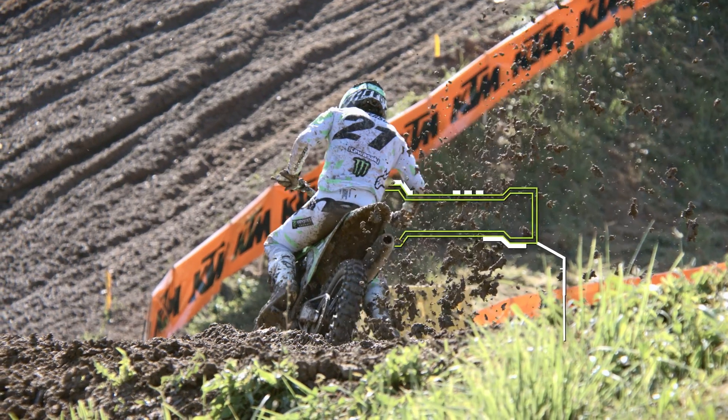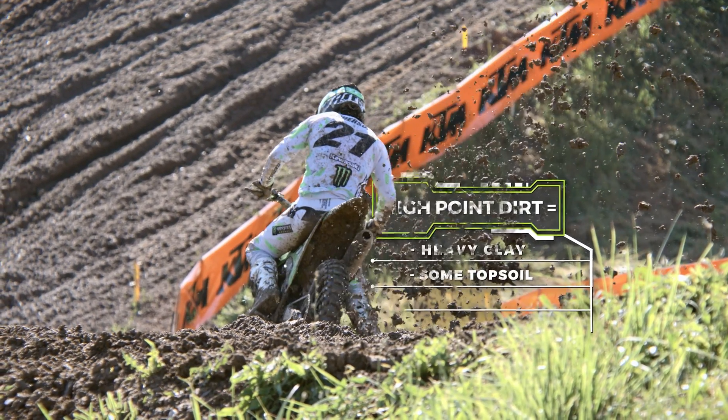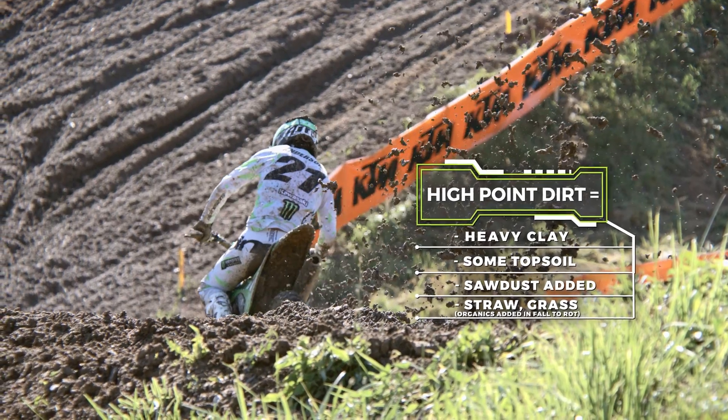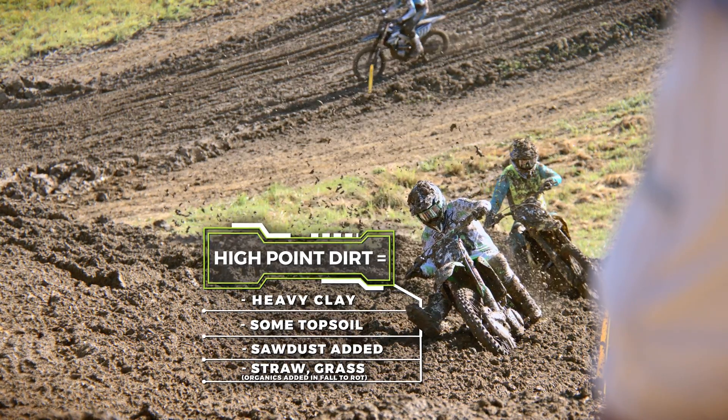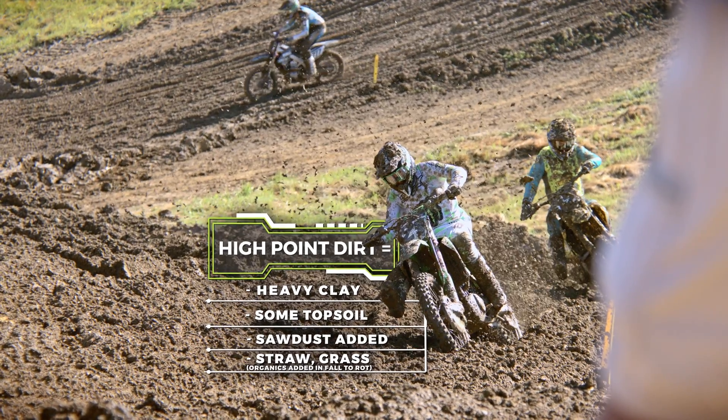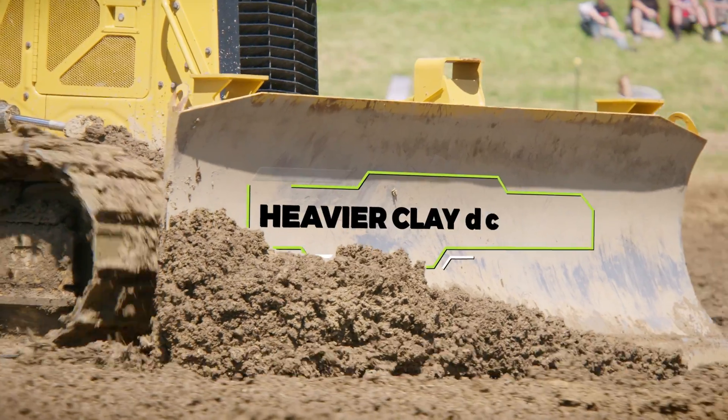High Point's a pretty heavy clay material, a little bit of topsoil in there, but we do add a lot of organic material — sawdust. And then in the fall, we like to put straw or grass in the dirt, so that way it rots over winter and makes the soil a little bit better for the next season.